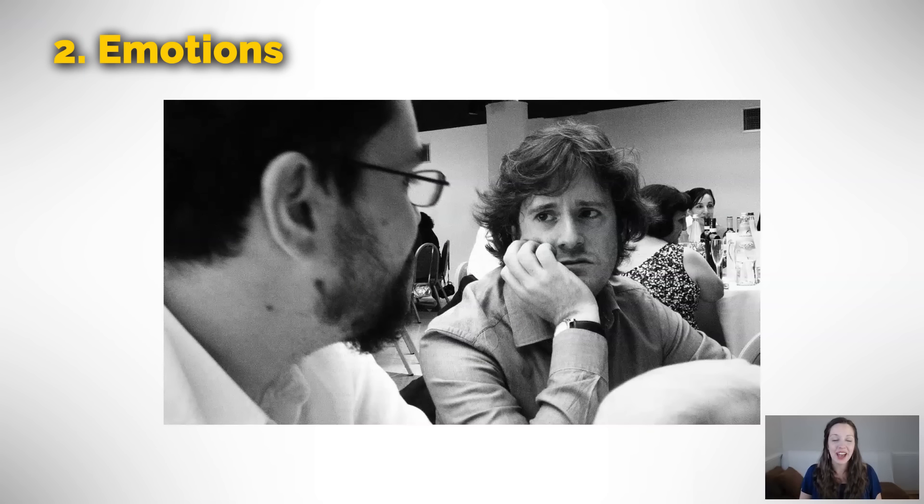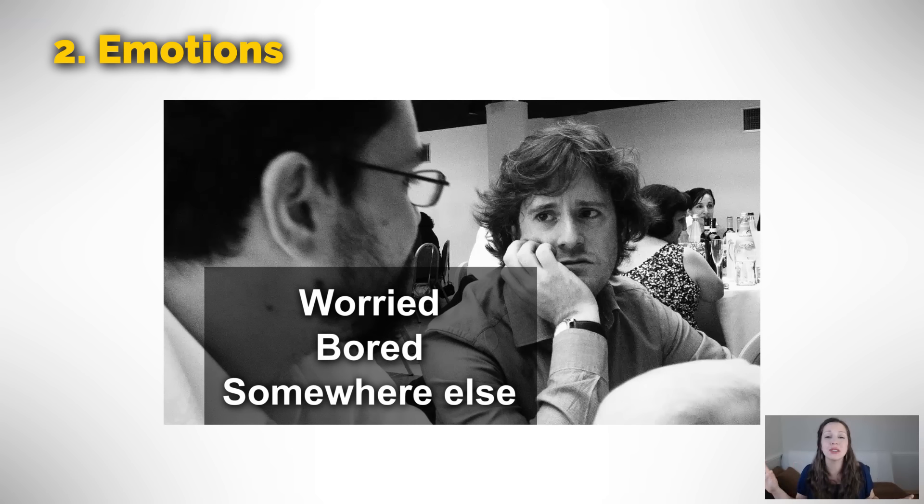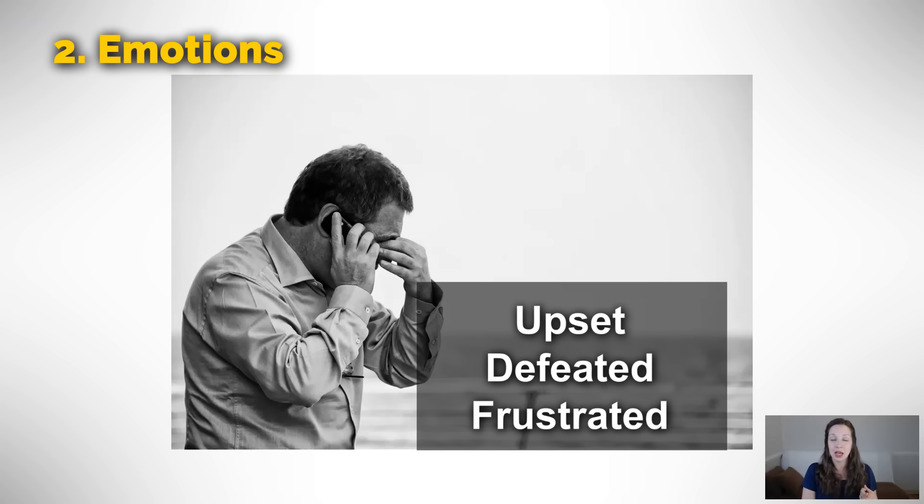Does this guy look happy to you? Not really. He seems kind of worried, bored, or maybe he's just somewhere else. When we say he is somewhere else, that means his body is here but his mind is thinking about something else. If someone says, did you hear what I said? And you say, oh I'm sorry, I was somewhere else — that probably means you were thinking about another problem. This guy also looks like he's got some problems. We could say he looks upset, or he looks defeated. Maybe he thought something good was going to happen and it didn't. He might also simply be frustrated.